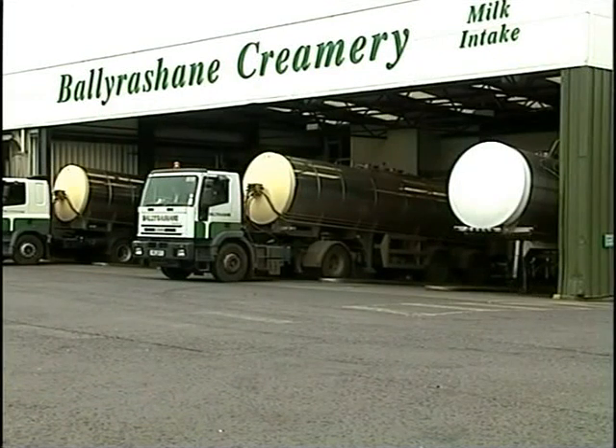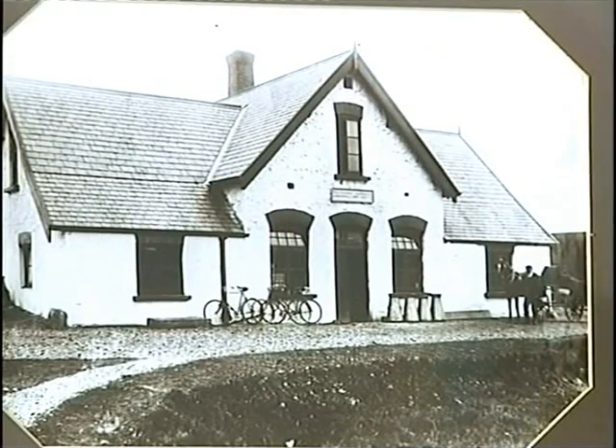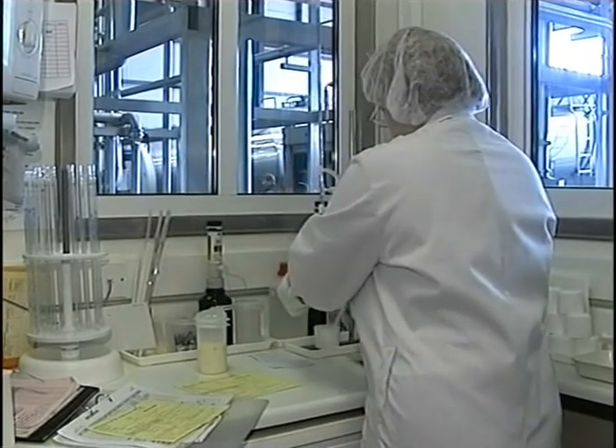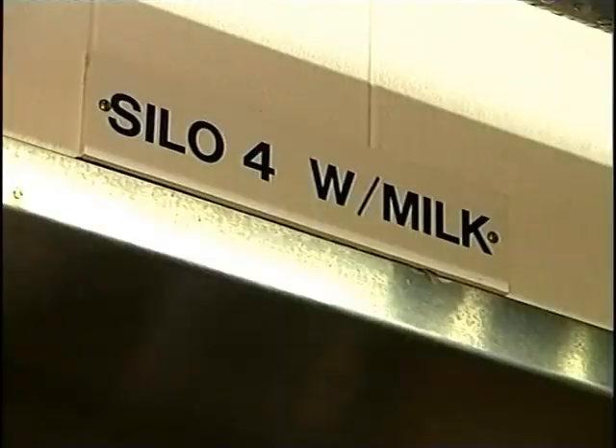We will concentrate on Ballyrushain Creamery outside Coleraine, which has been operating here since 1896. The raw milk comes into the creamery and goes through a lot of tests to make sure it is good and fit for human consumption. The milk coming in is stored in large tanks called silos.